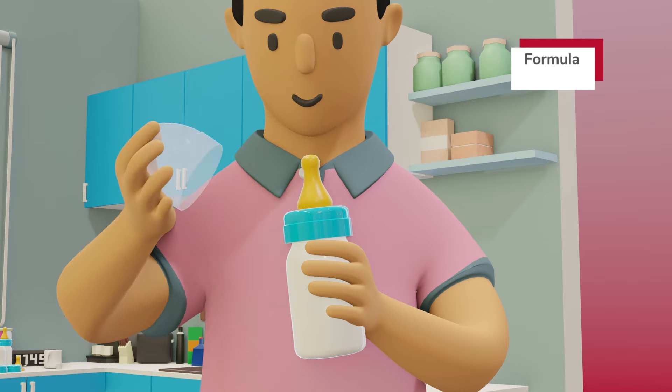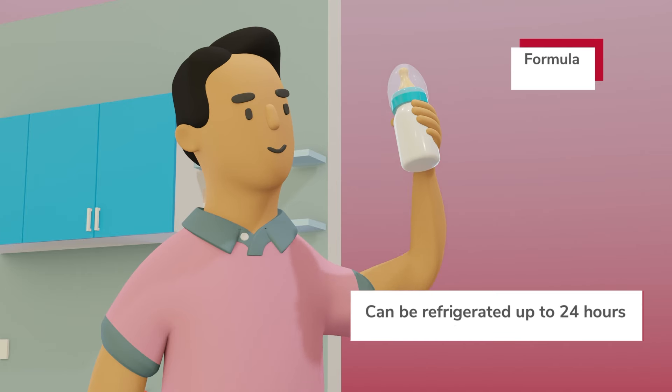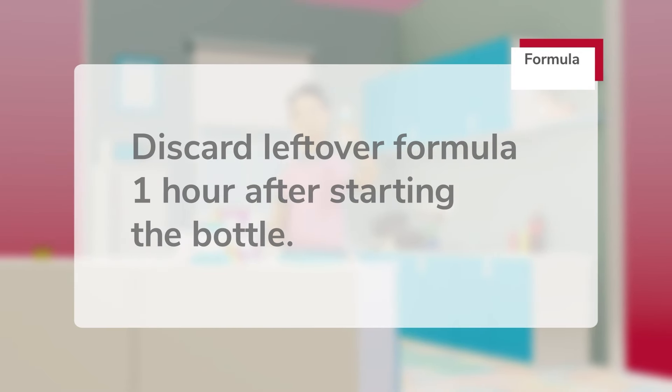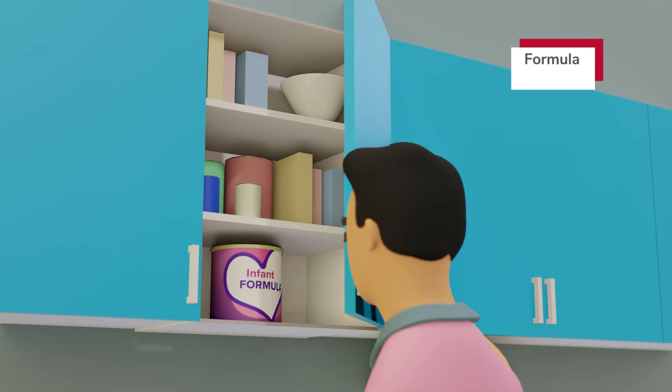Next, attach a clean nipple and cap and gently shake the bottle to mix until there are no clumps. Prepared formula should be immediately fed or refrigerated for up to 24 hours. Discard any leftover formula one hour after starting the bottle. Store powdered formula in a cool, dry place and use within 30 days after opening.